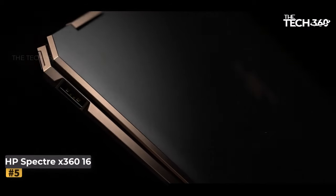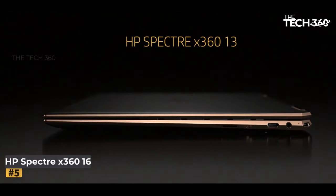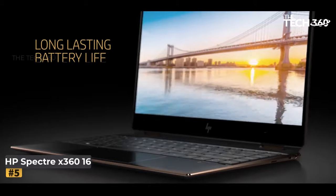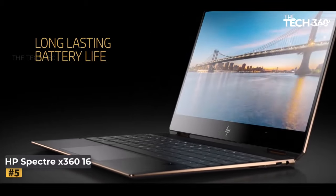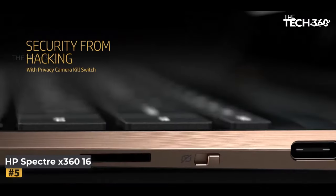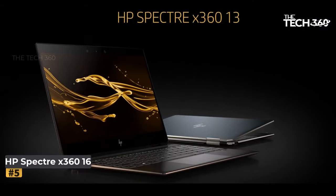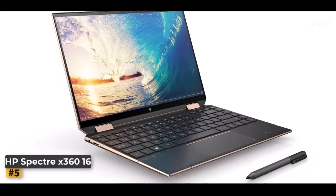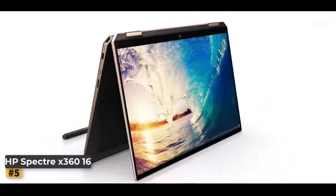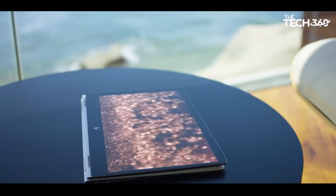Number five: HP Spectre x360 16. Are you in search of a cutting-edge laptop that combines outstanding performance, sleek design, and premium features? Look no further than the HP Spectre x360 16. Powered by a 12th Gen Intel Core i7-1255U processor, it delivers unparalleled performance with speeds of up to 4.7 GHz and 10 cores, making multitasking effortless. The inclusion of Intel Iris Xe graphics ensures smooth visuals for both work and play.